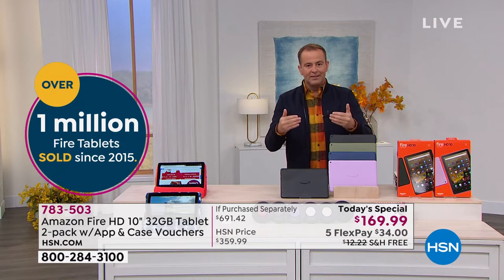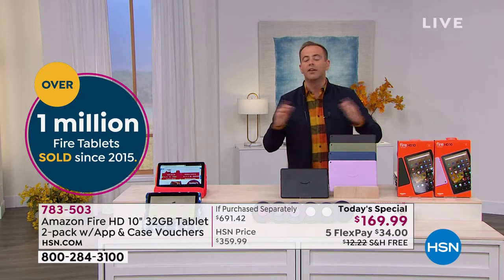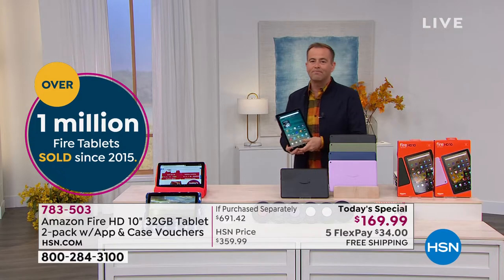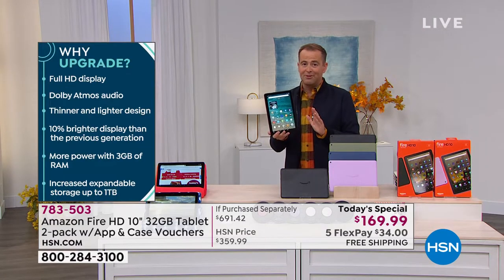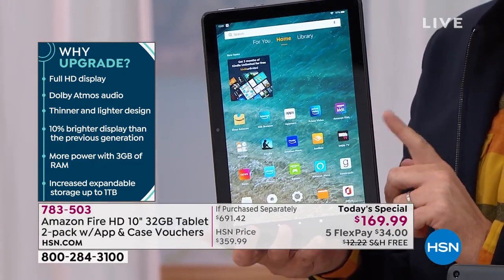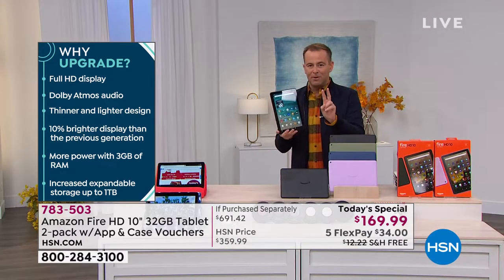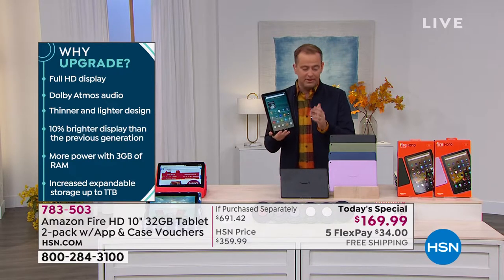Since we started presenting Fire tablets, over a million have been sold, and right now I'll share with you why we're going to sell another million. One Fire tablet on Amazon today — the new model just relaunched a couple months ago, the 10-inch screen, not the 7 or 8-inch — one of these is $150. Tonight we are going to do two of them for $169.99. It's almost like a buy one, get one.